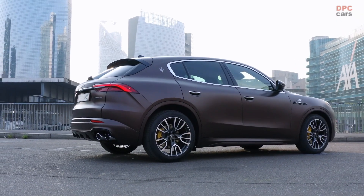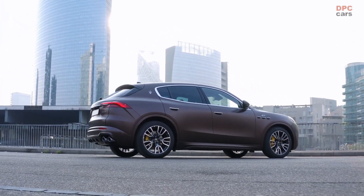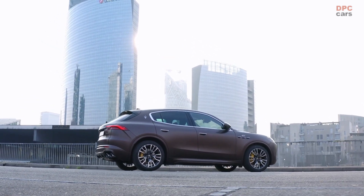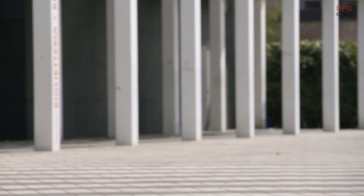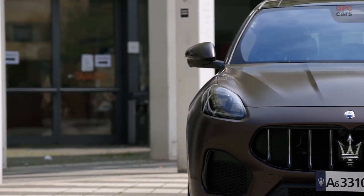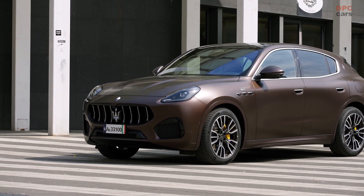The entry-level GT uses a 2.0-liter turbocharged engine with mild hybrid technology, producing a still-respectable 296 horsepower and 332 pound-feet of torque from 2,000 rpm. The Modena ups the output to 325 horsepower while retaining the same torque. The GT sprints to 62 mph in 5.6 seconds, while the Modena manages it 0.3 seconds quicker; both top out at 149 mph.